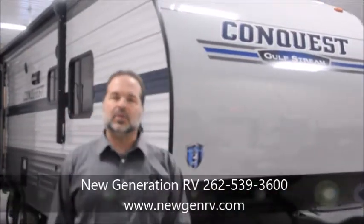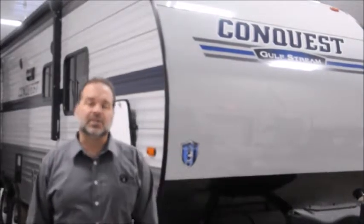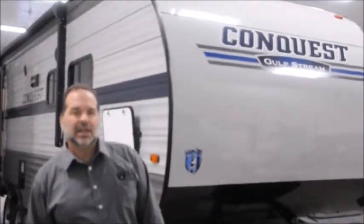Hi folks, I'm Mark Merkling, the owner of New Generation RV. I really appreciate you visiting this link today to see this 266 RBS Conquest. This is a 2019 model and definitely one of our top selling couples coach floor plans. I'm going to do a quick walk around for you so you can see what you may be purchasing.